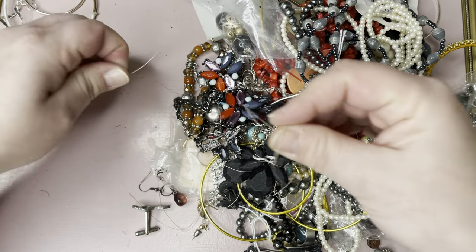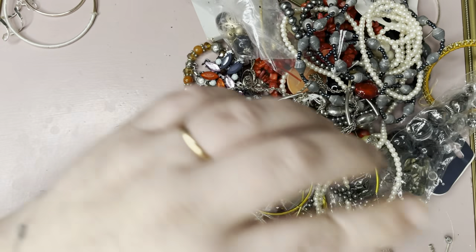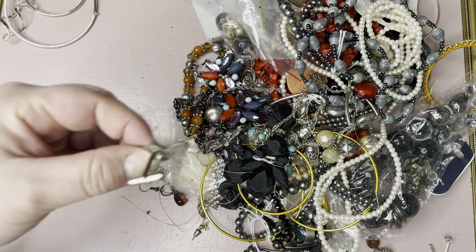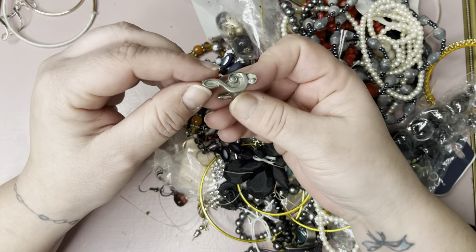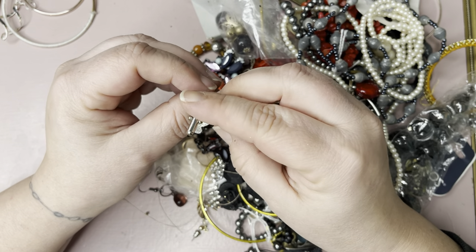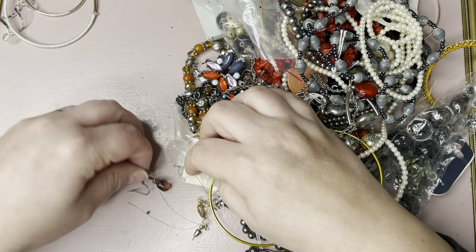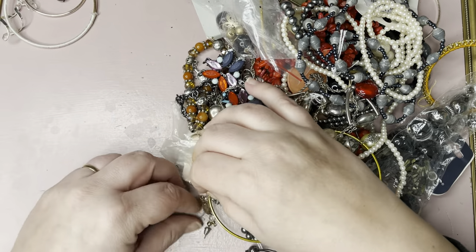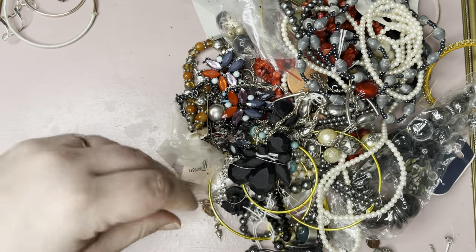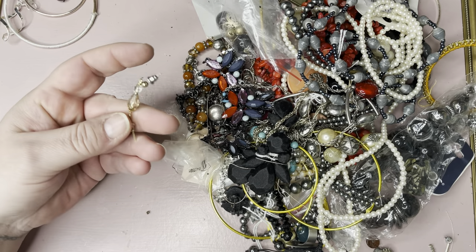Still got all these strands of stuff. Musical note. Cufflink — a lock. Earring. More strings. Earring — that looks broken.